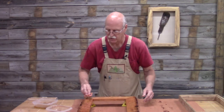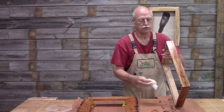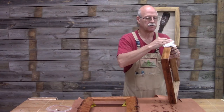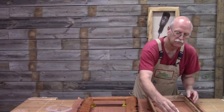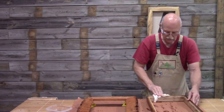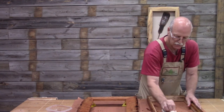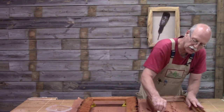That really makes that grain stand out. This wormy chestnut is a very beautiful wood — it's a wood that's harder and harder to find now because all of the American chestnut trees were killed by blight a long time ago. About the only place you can get it now is reclaimed from old barns and houses. And this dry wood really soaks in.